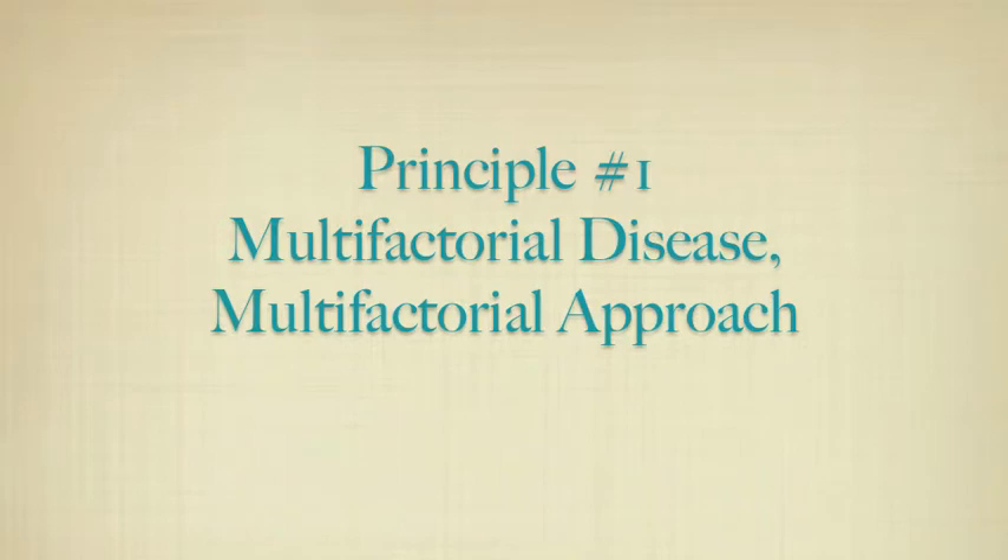The first principle that we work with here in our Cancer Care Program is that cancer is a multifactorial disease, and that requires a multifactorial approach to treatment. There are a number of goals we're trying to pursue with every cancer patient and every treatment plan. One of those goals is that we need to kill cancer cells, of course. But it's also important to prevent metastases — it's crucial to do everything possible to prevent cancer from setting up satellites around the body, because that makes treatment much more challenging, and there are a number of natural therapies that can help approach that goal.